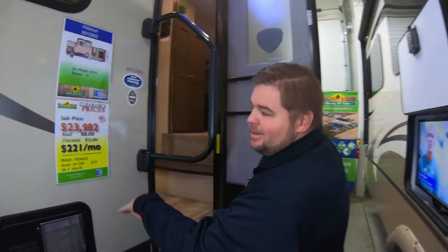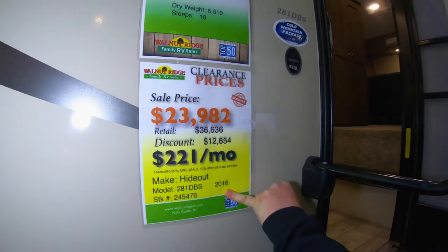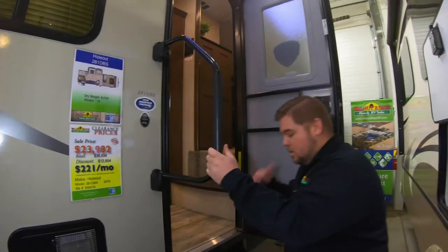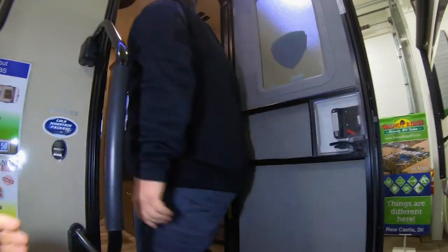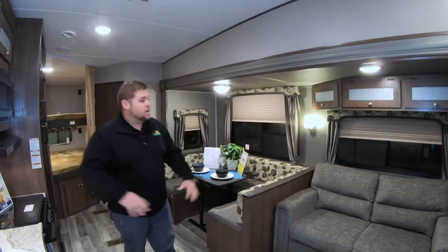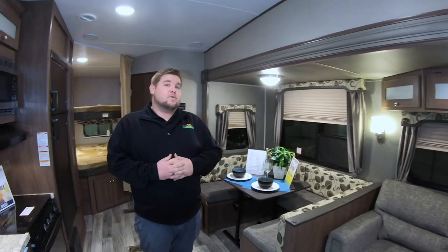Did I mention the price on this? This is a leftover 2018 — $23,982, $221 a month, 10% tax down. So stepping up and in here, once again lots of living space.